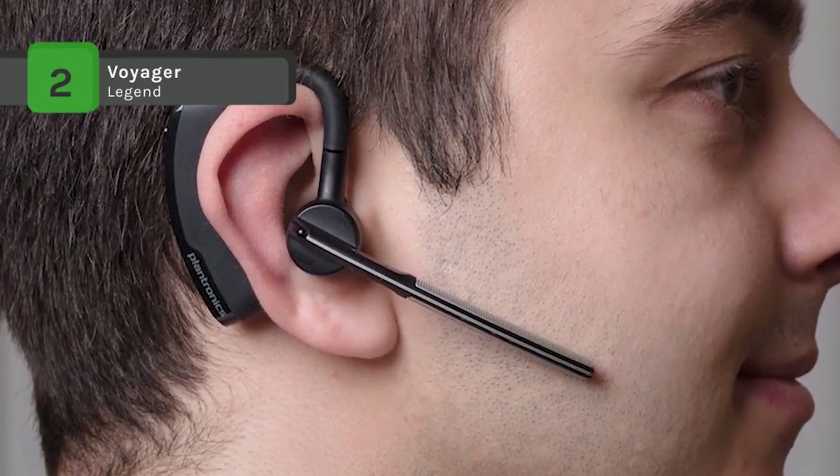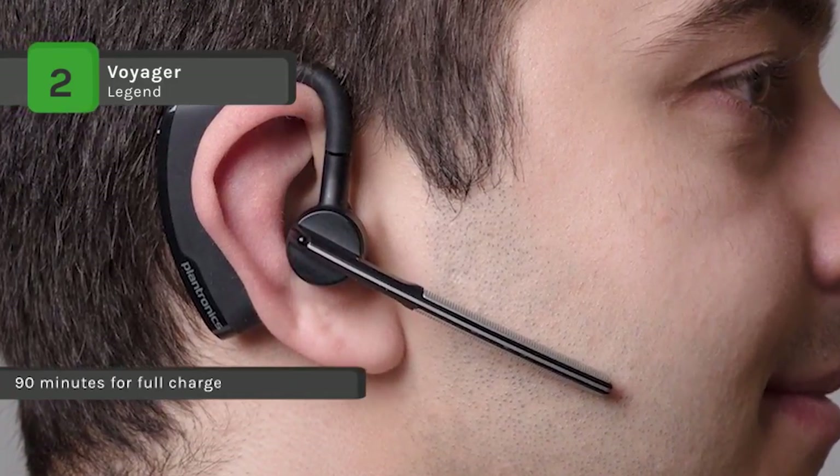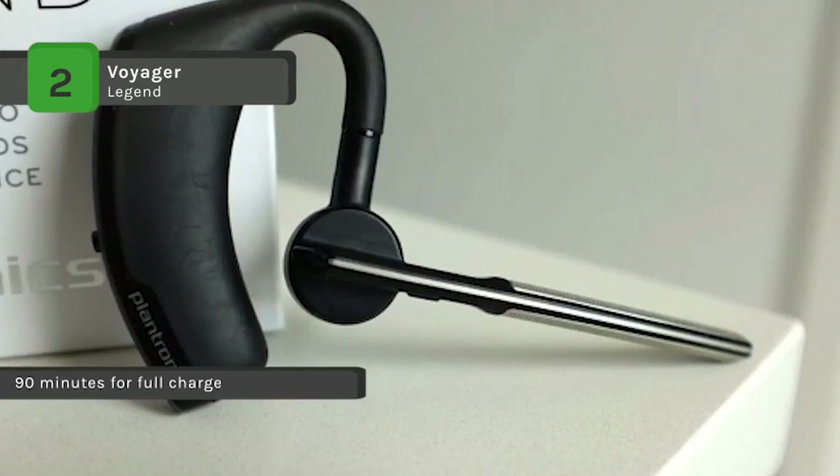Also, the P2i nano coating technology will protect this Bluetooth headset from rain, sweat, and coffee spills.